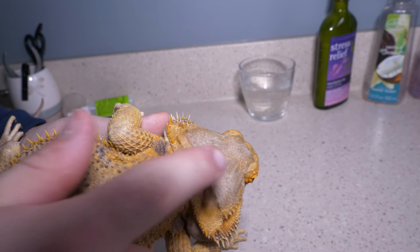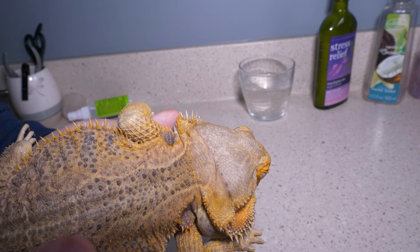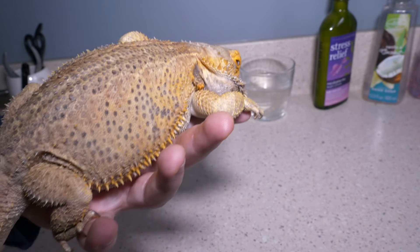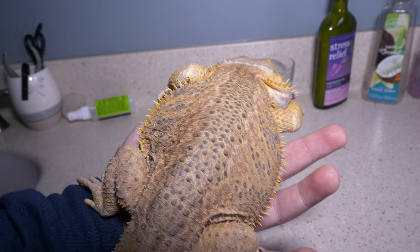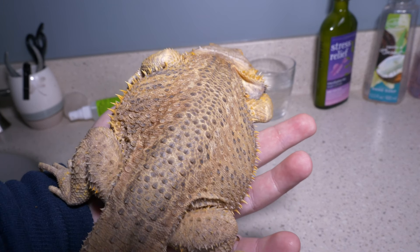You can actually see the shed is just about to happen on his head, which is really good. Being an older bearded dragon, they don't shed often. With Mongo, remember he's stunted for his size — that's why he looks so chunky — but that leads to a problem.